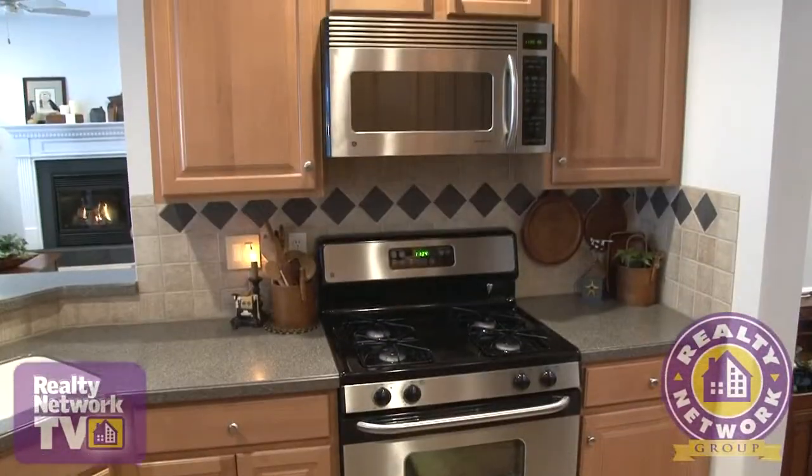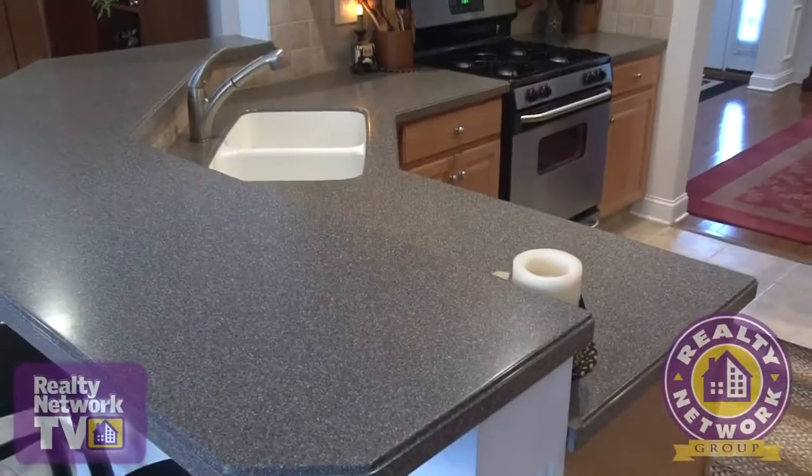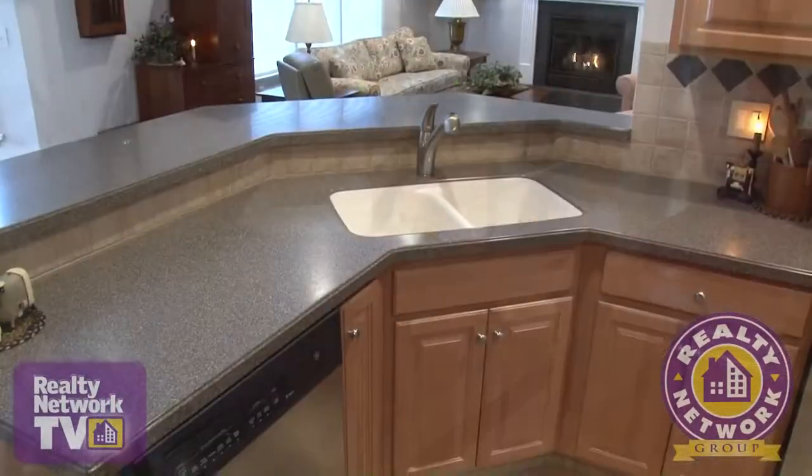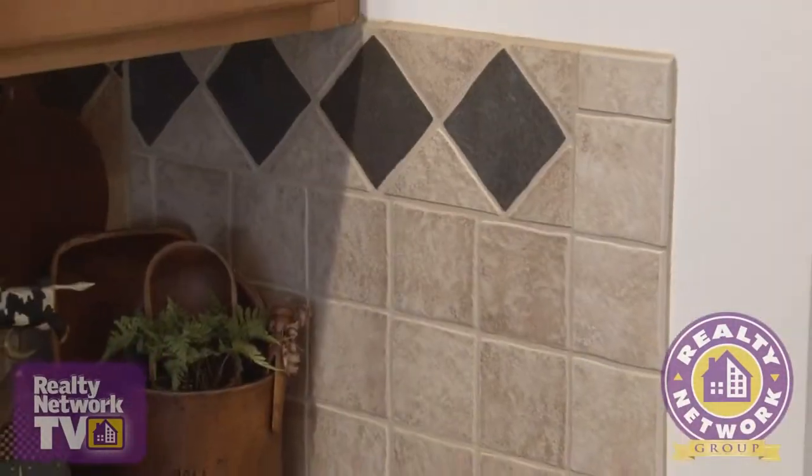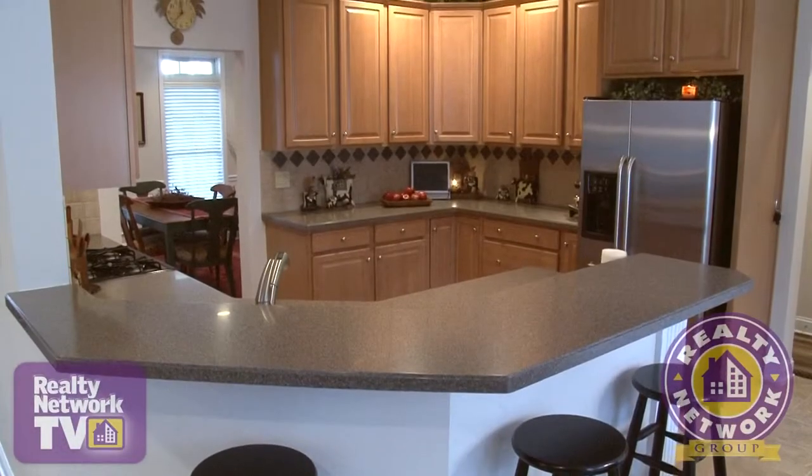Back inside, the kitchen boasts custom wood cabinetry, Corian countertops, a breakfast bar with double sink open to the family room, tile flooring and backsplash, as well as stainless steel appliances.